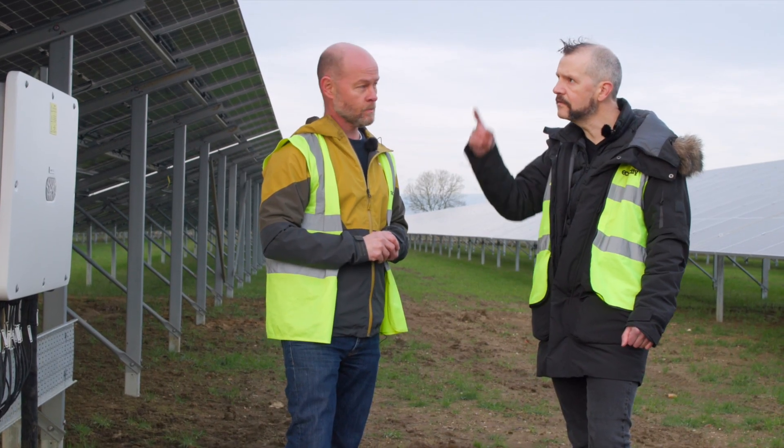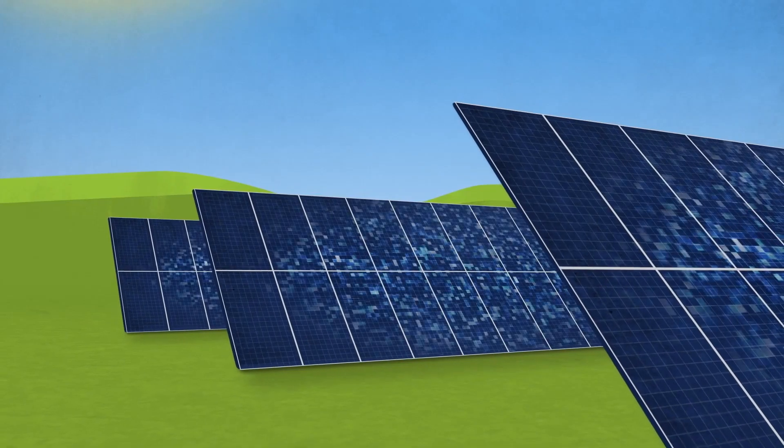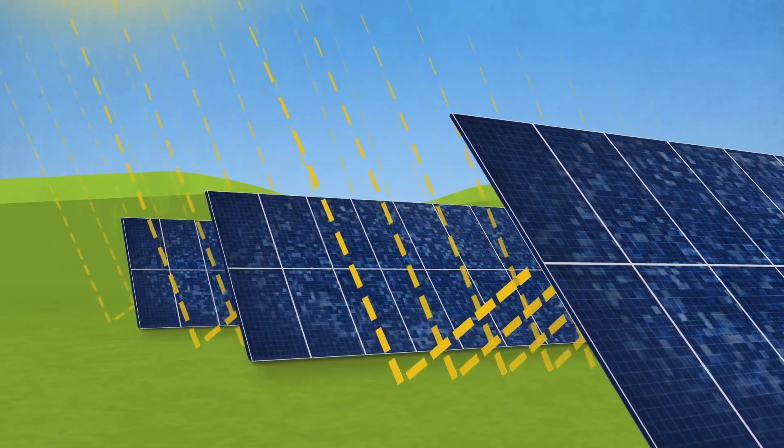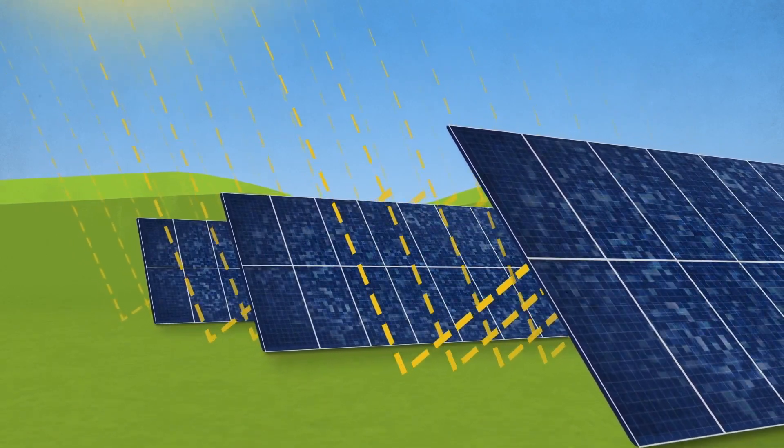These are double-sided panels, is that right? That's right — so there's a bonus bit of electricity that comes from the back side as well, from reflected light from the ground. Those photons go back up and generate power from the back of the panel too.